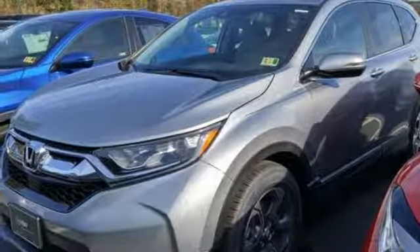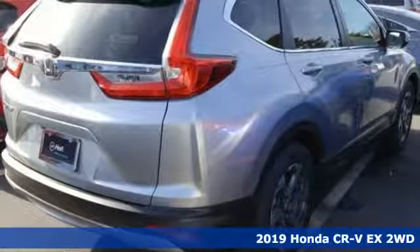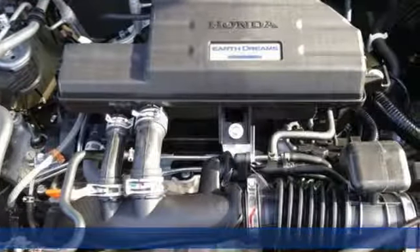It's a new 2019 Honda CR-V. Welcome to what feels like home. It's sleek looking, fuel efficient and roomy enough for family and cargo.